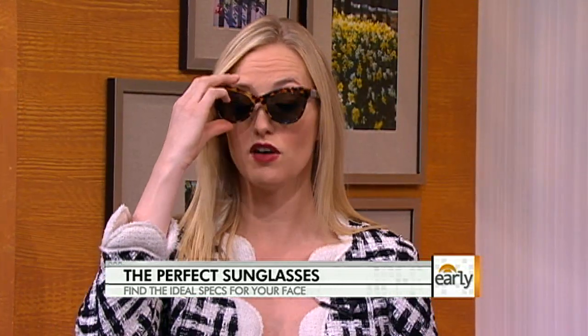These are my personal Norma Kamali's — I wear them all the time. Norma, the designer herself, even wears them. She has a prescription lens and she wears them all the time.